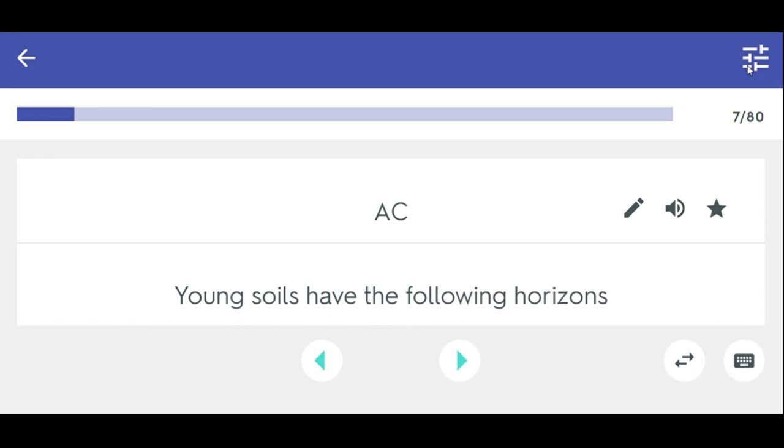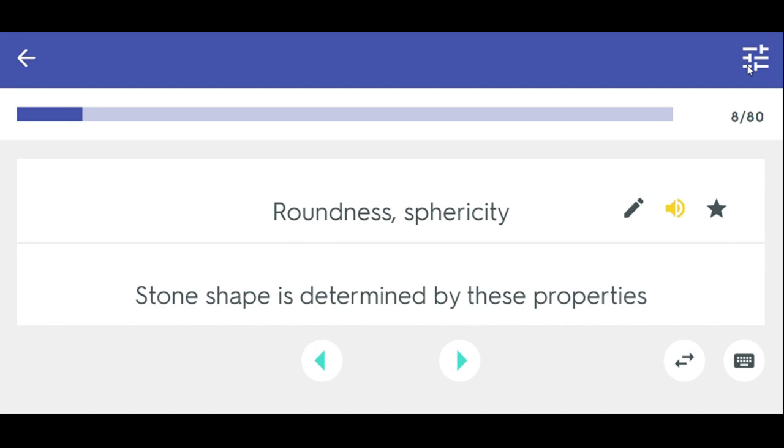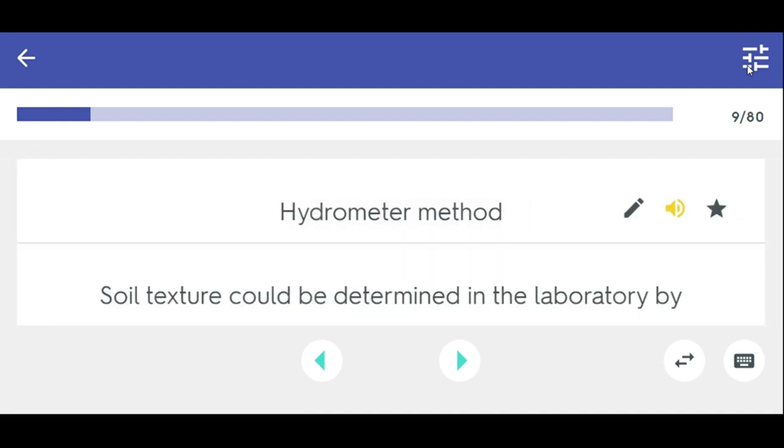Young soils have the following horizons. Roundness, sphericity — stone shape is determined by these properties. Soil texture could be determined in the laboratory.